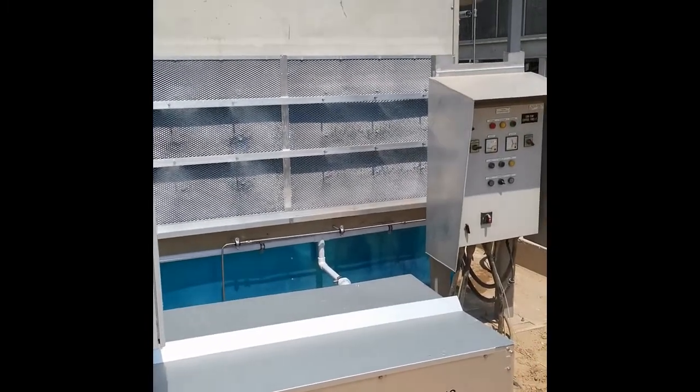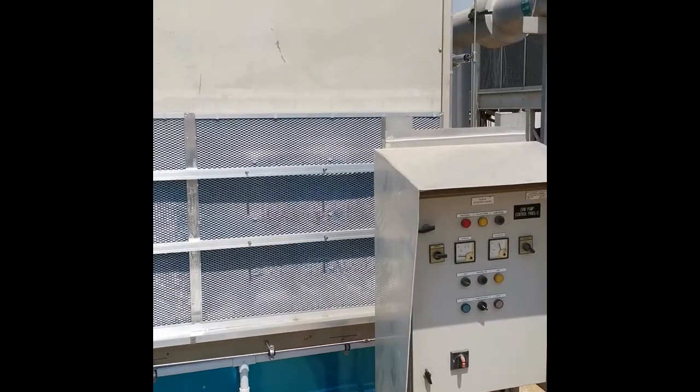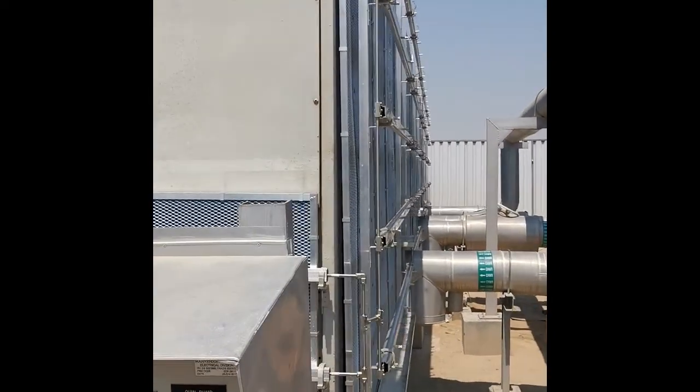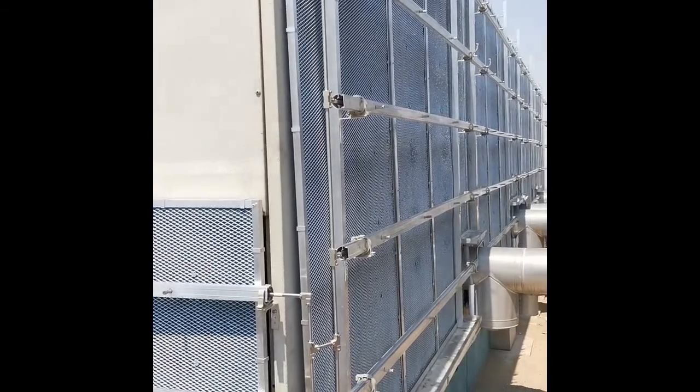Here you can see the mist supplied through our high-pressure water nozzles. This mist, thanks to our high-pressure water pumps, is evaporating immediately, achieving a temperature drop of 1 degree above wet bulb.